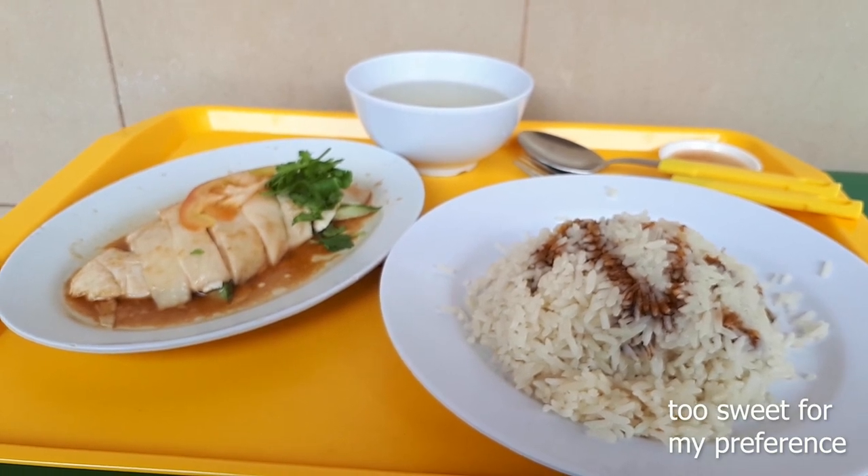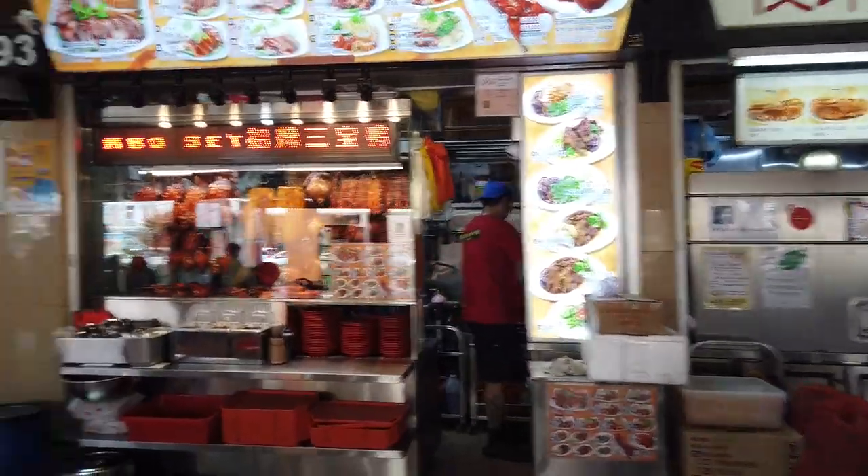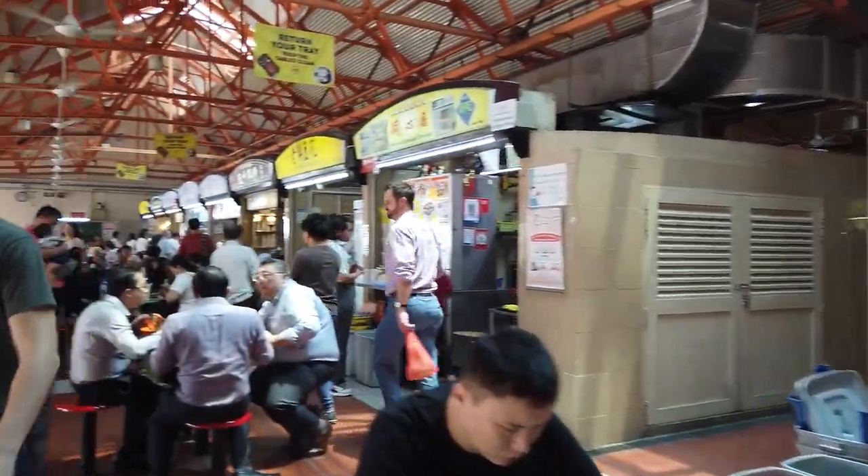My issue with this dish is that it's a bit too sweet for my liking. I prefer my Hainanese Chicken Rice to be more on the savoury side than on the sweet side.